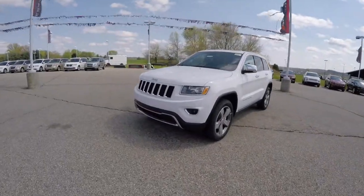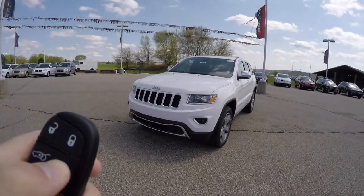To activate the remote start is easy — just double press the remote start button on the key fob.